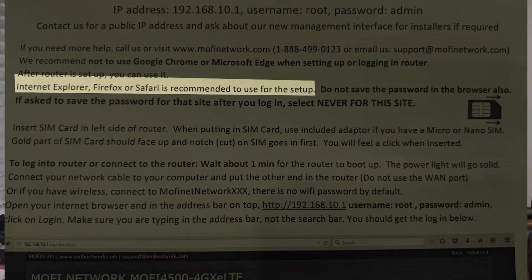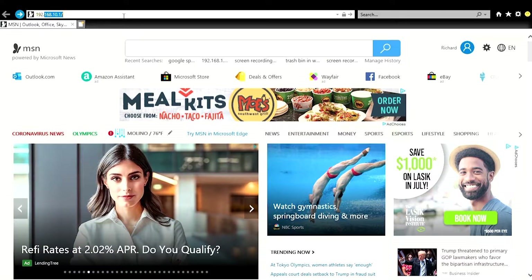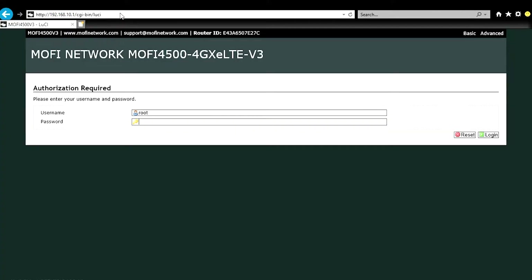For the router setup — one thing noted in the Mophie router paperwork is that when setting it up, the only recommended browsers are Internet Explorer, Firefox, or Safari. Open Internet Explorer and go to the address bar and type 192.168.10.1 and hit Enter. This screen will come up — it's all explained on the sheet that comes with the router. The username is root and the password is admin.